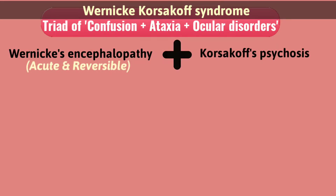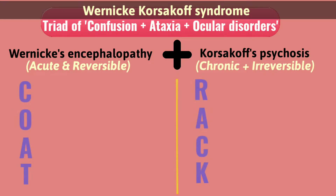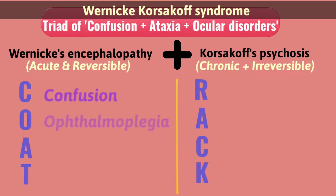Wernicke-Korsakoff syndrome: Wernicke's encephalopathy is acute and reversible, while Korsakoff syndrome is chronic and irreversible. You can memorize it by the mnemonic COTRAC. COTRAC stands for Confusion, Ophthalmoplegia, Ataxia, and Thiamine deficiency.